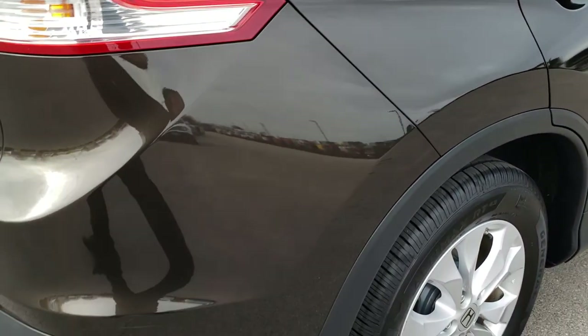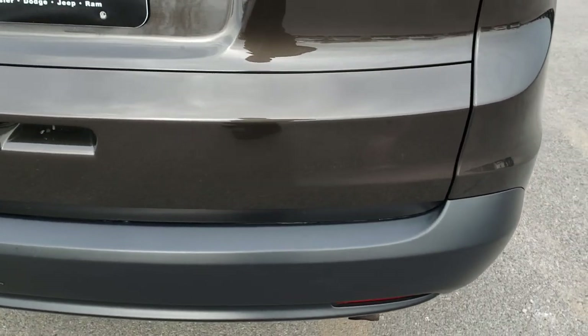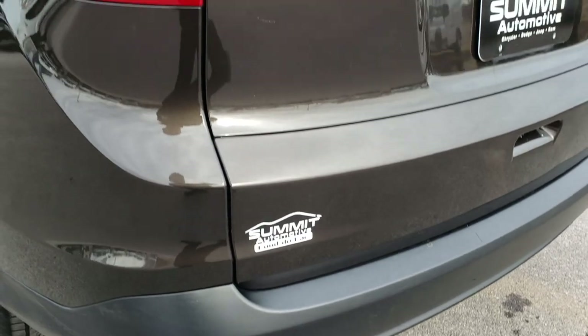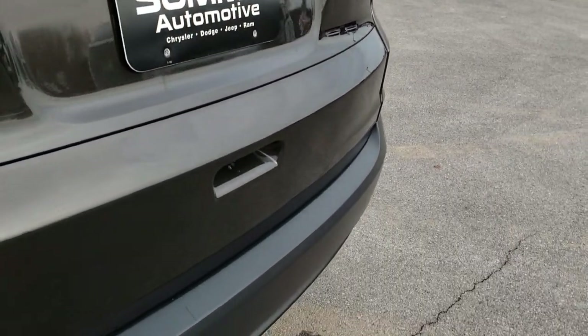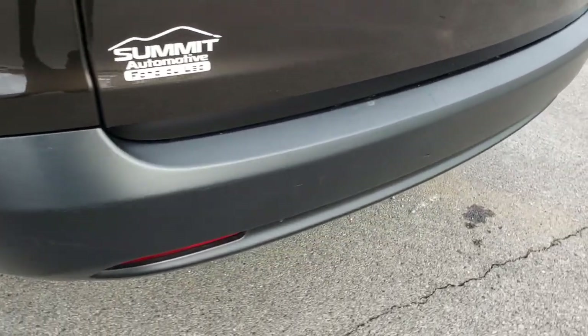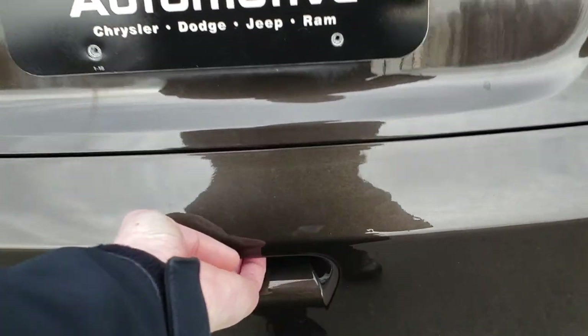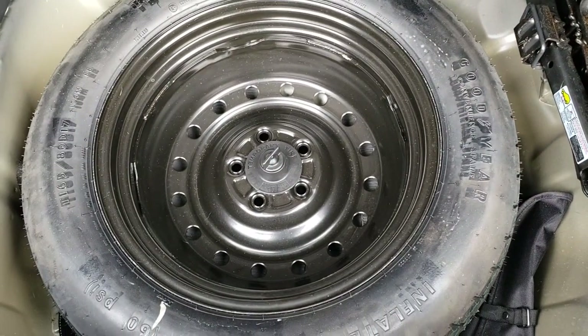Like new tires on here, and I'd say those back brakes are very new as well. As we go around to the back, very nice on that tailgate. You can see it is an all wheel drive. The only thing I noticed is one tiny little scrape on that rear bumper — not bad. Back storage area is very clean as well, no scuffs or scrapes or rips or tears in the carpeting back here.